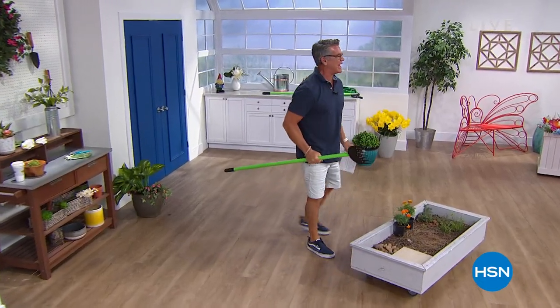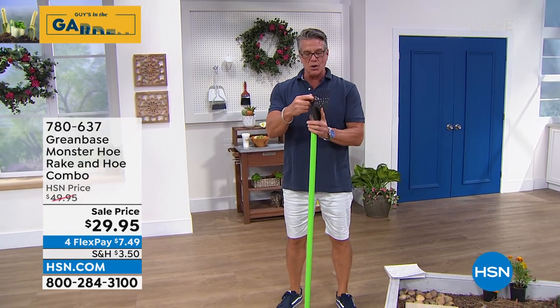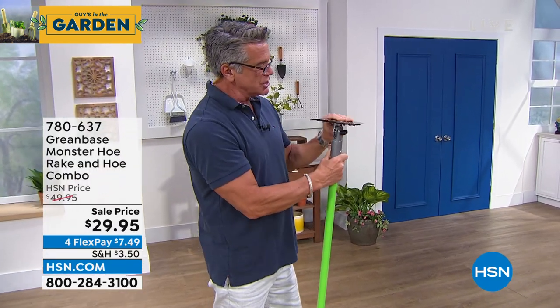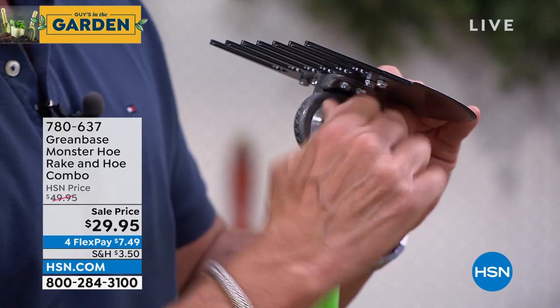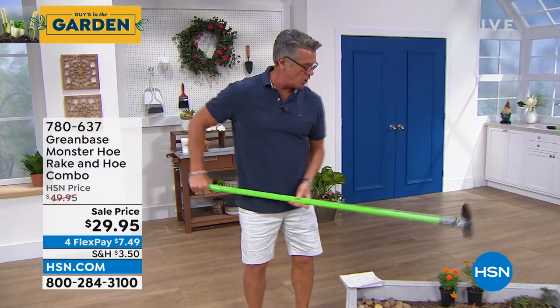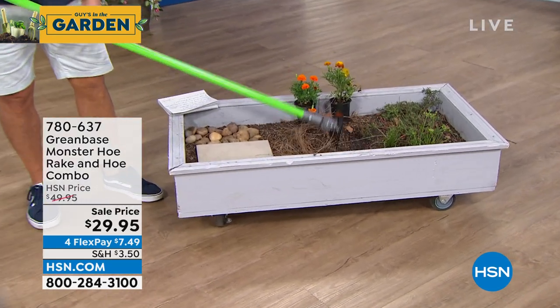Welcome back - we're getting to the tool section of our show and this is the Monster Hoe, launched about two weeks ago. This thing is amazing for all kinds of garden work. It has an adjustable top so I can go from a traditional hoe to an edger just by moving it. I tighten it with the little saw teeth. When I want to aerate my soil, all I do without bending over is bring it down - there's no better tool to aerate soil. Pull back and you can incorporate fertilizer easily.